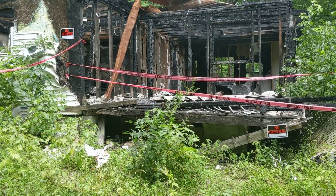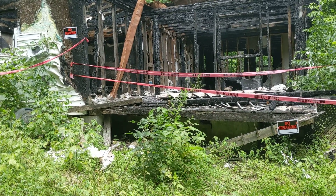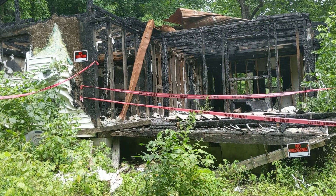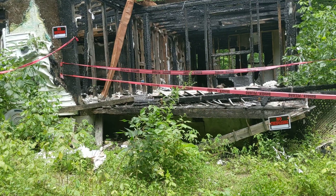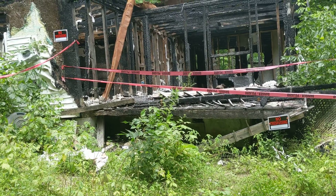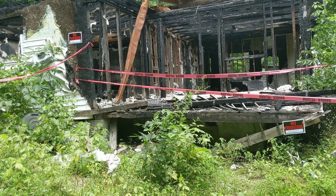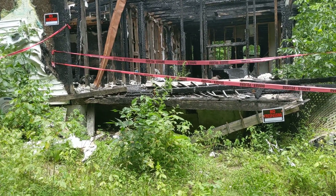This is our new project. We purchased this burnt house last week. The lot needs some work and needs to be cleared. There's already a septic here, and the water meter was here but they pulled it out to keep it from being damaged. Electric is right here.